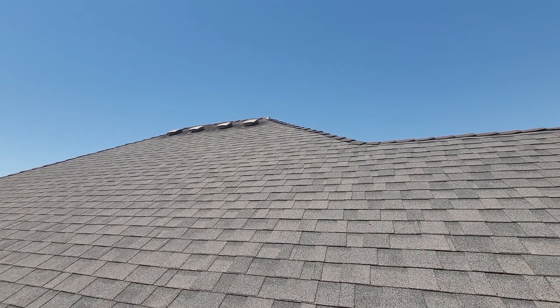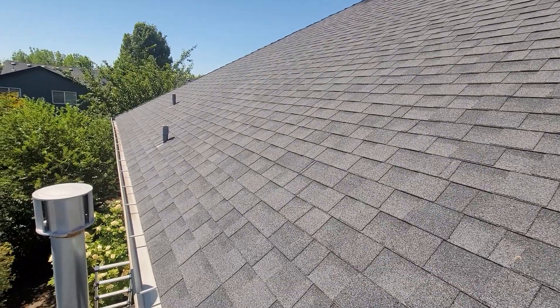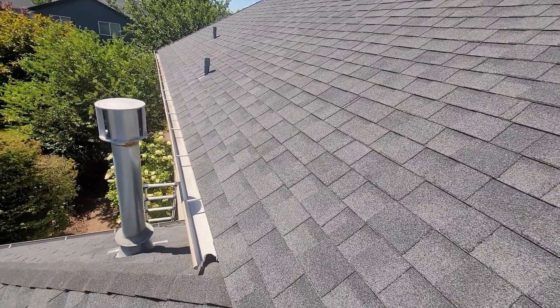We would recommend a licensed roofing contractor with experience doing attic balance — Attic Ventilation Balance Surveys — be brought on site to evaluate that area.